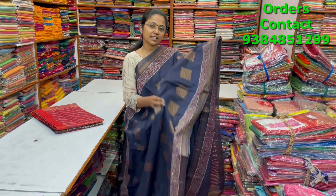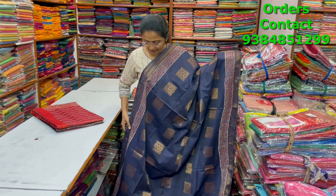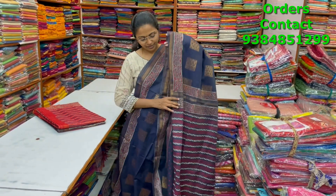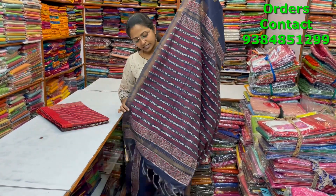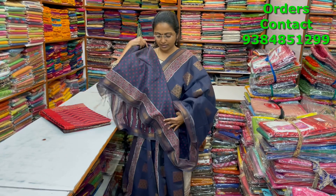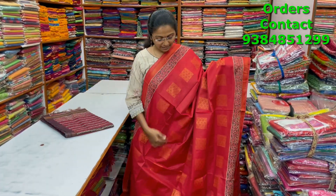A very nice pretty kadi silk saree — beautiful navy blue with a lovely block printed border and a nice golden zari buttas in the body in box pattern design running through the body of the saree. The pallu and blouse of the saree are shown, and the price is ₹1280.